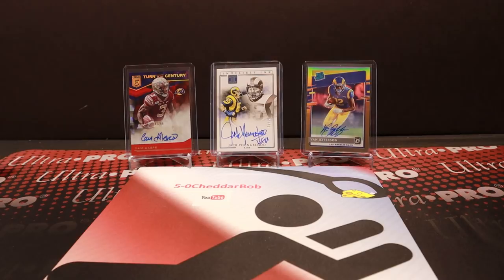What's up YouTube? 5-0 Cheddar Bob back with another video, and it's time once again for a mail day. Congratulations to the LA Rams, 2021 Super Bowl champions.